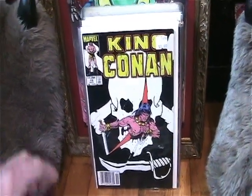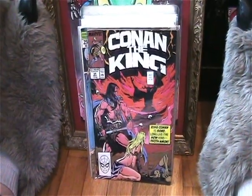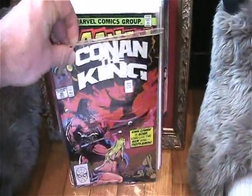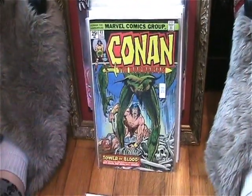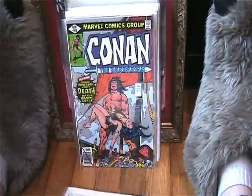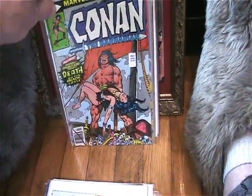Found some more Conans. I got King Conan number 19, which fills in a big gap, and number 54, so I only need I think four or five more issues to complete that series. I also found Conan the Barbarian number 43 and number 100, which is very cool.